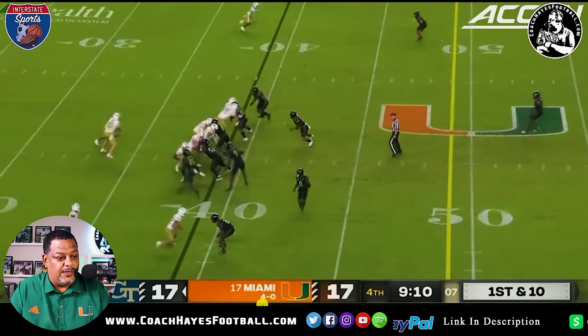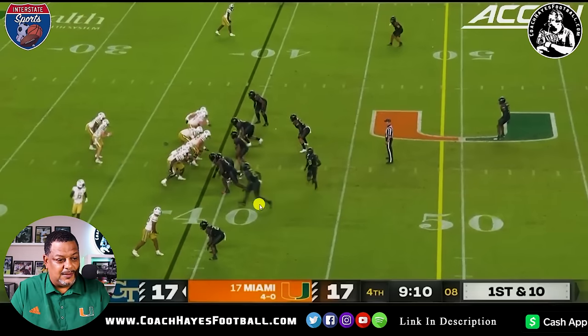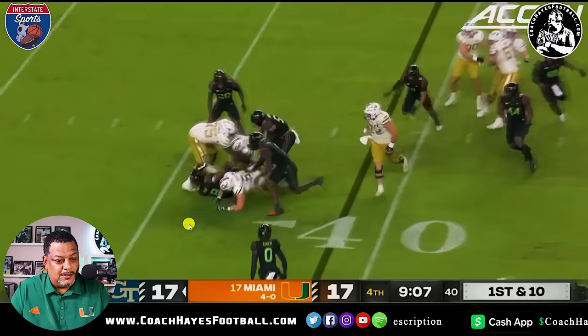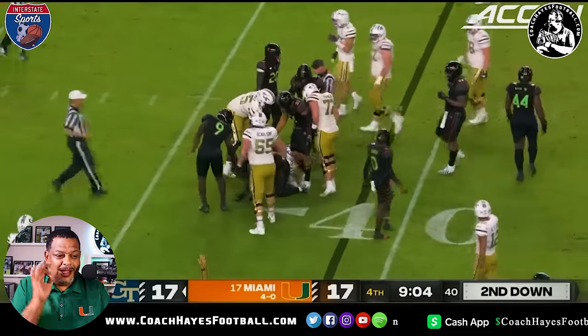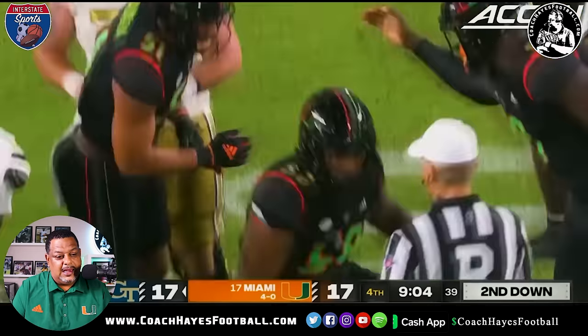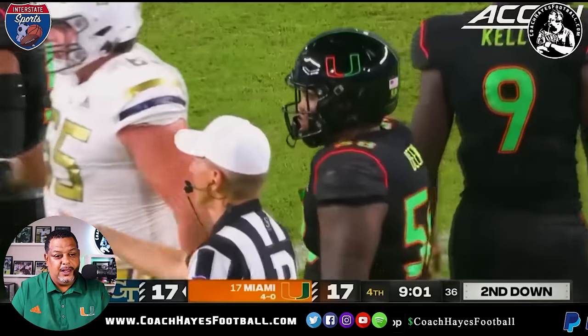First and 10 in the fourth — another great play right here. Look at Dean — beats this guy off, holds his ground. Another loss — they're playing behind the stick. Second and seven. Another great job of playing within the integrity of the defense. I've been talking about edges — it's going to come back to hurt us a little later. But right now they're playing excellent.